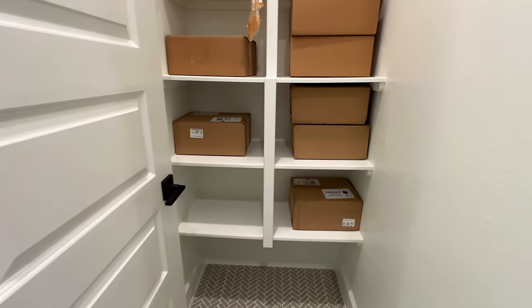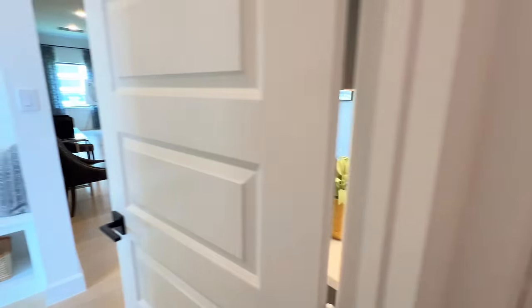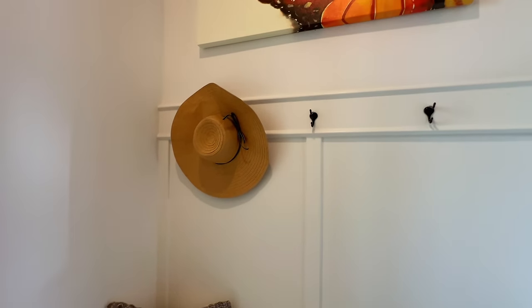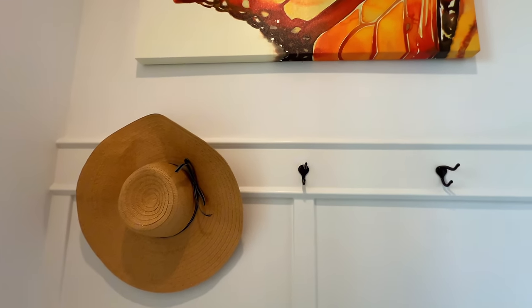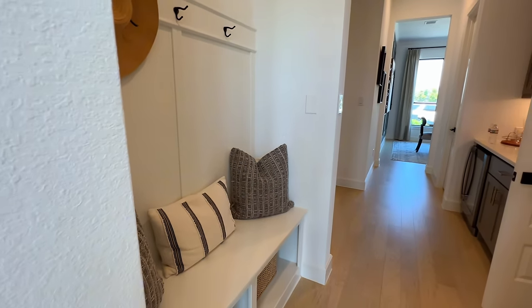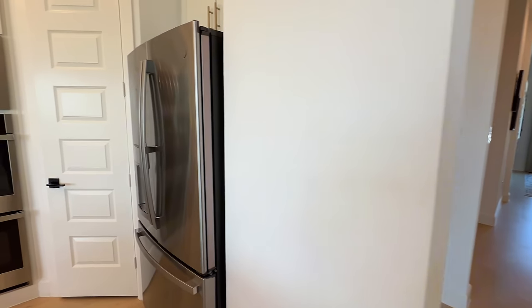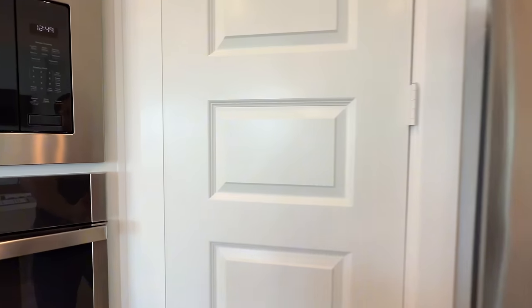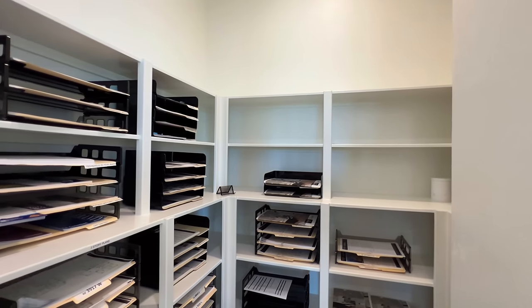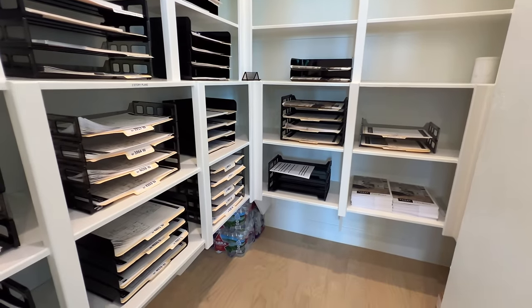This is not the pantry — and as I always say, keep in mind that this is the model house, so sometimes it looks a little different. Let me show you the actual pantry — since you have a lot more space in here, it's a full-size walk-in pantry.